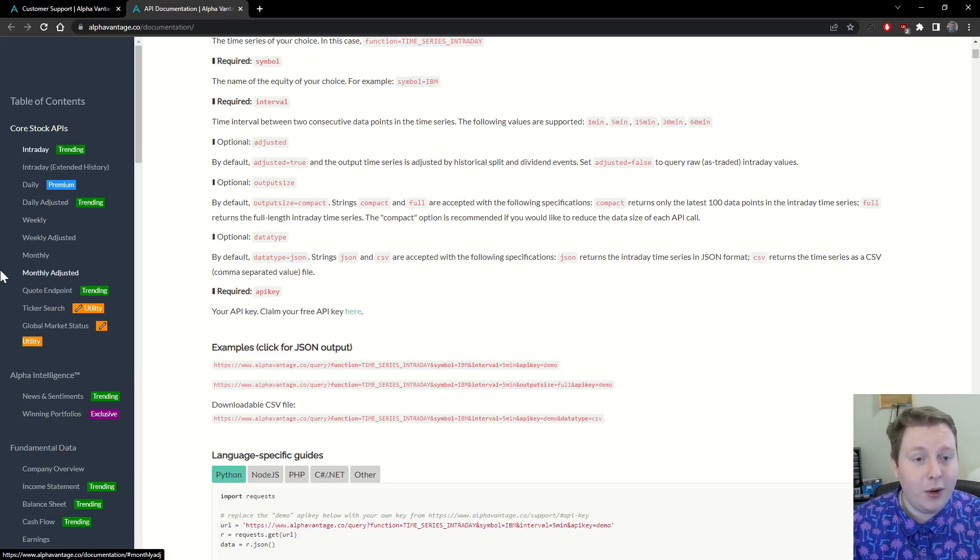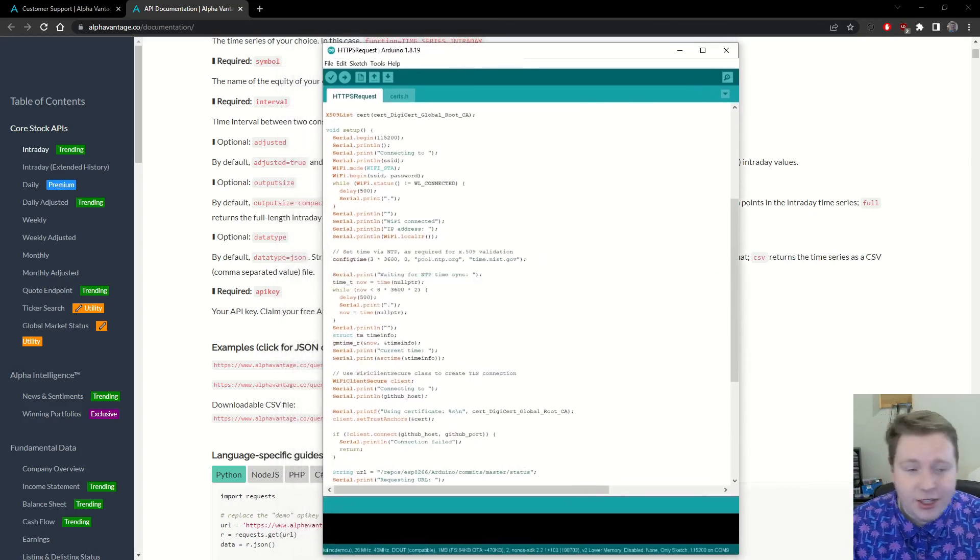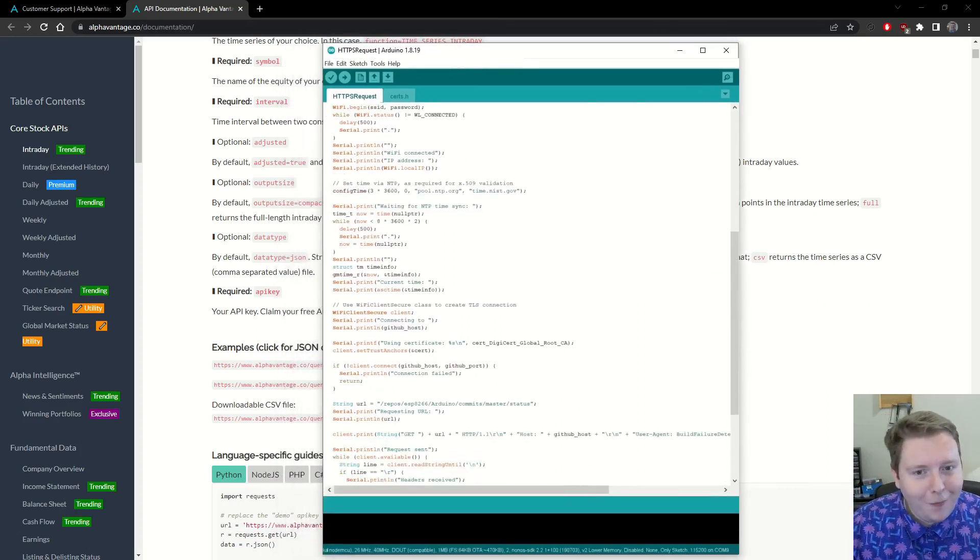It comes in JSON, so it works really well with the Arduino JSON library. You can use the Arduino JSON library with an ESP8266 plus one of the ESP8266 sample sketches that comes with Arduino — the HTTPS request sketch. This is a good project for somebody who might have previously considered themselves a beginner but is now working towards those intermediate level projects.